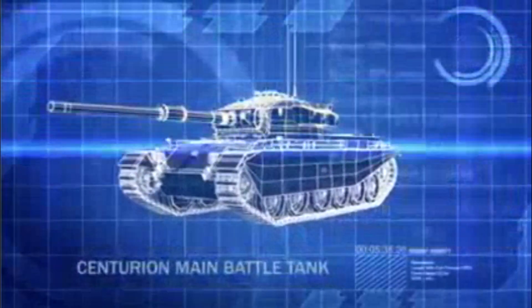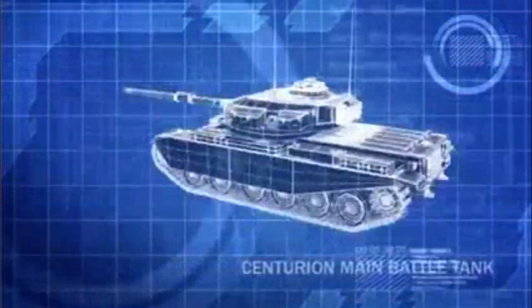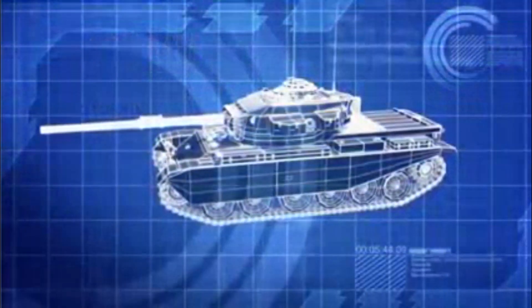The 58-ton British Centurion, in service since 1945, has been upgraded by the Israelis with a 105mm cannon, giving it more firepower and a greater striking range than the Egyptians' T-55.